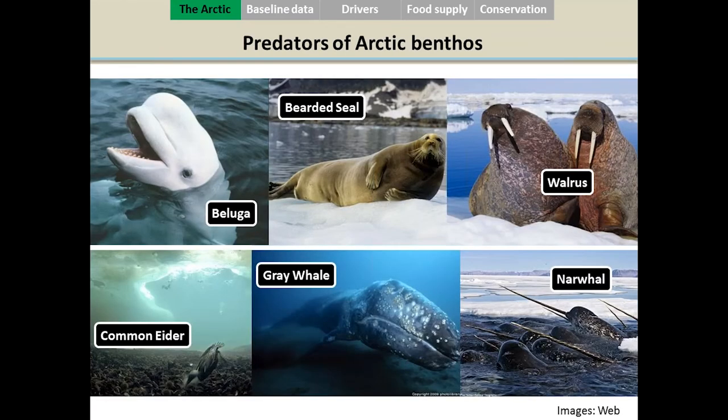The benthos is also a source of food for other animals. A high number of marine mammals love seafood and dive under the ice to eat the benthos — for example, the beluga, ringed seal, walrus, narwhal, and grey whale. Among seabirds, the common eider is well known for diving under the ice to feed on mats of mussels and urchins. They have very strong digestive systems and can swallow entire urchins.